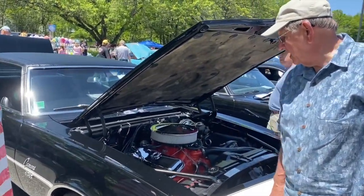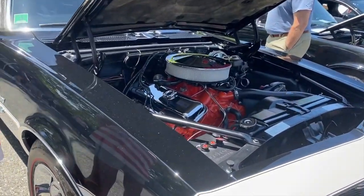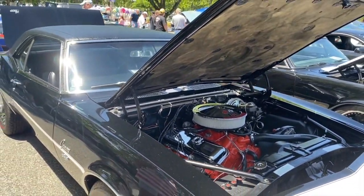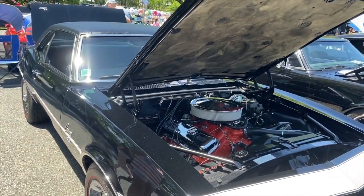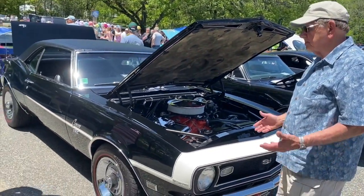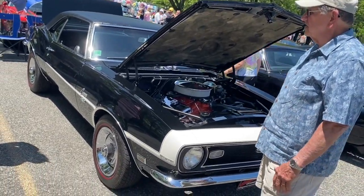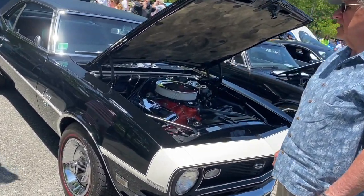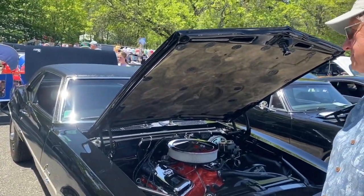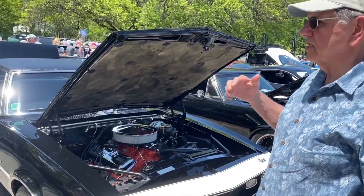So under the hood it's a 396 big block, 325 horsepower. It's not numbers matching but it is period correct. Everything else — the trans and the rear — matches. It's basically the way it came from the factory, and it came with a vinyl top.